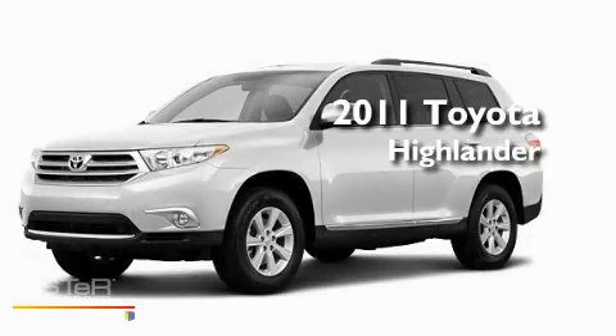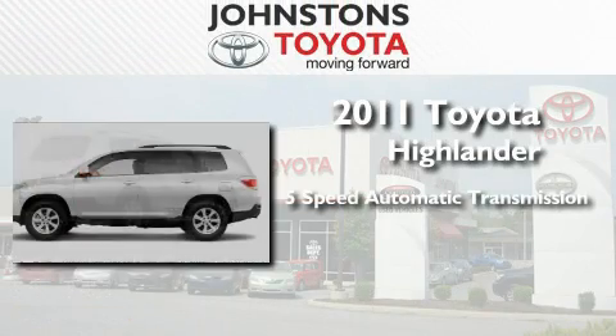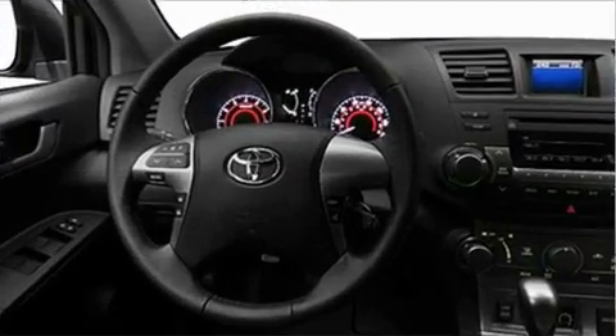This is a brand new 2011 Toyota Highlander. This crossover has a 5-speed automatic transmission, a 3.5-liter V6, and the added safety and control of 4-wheel drive.